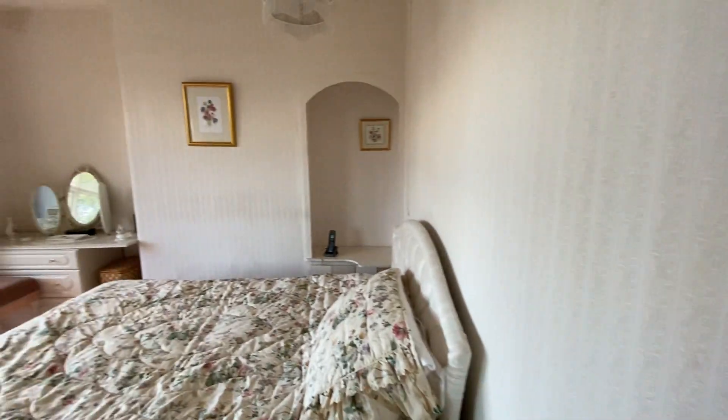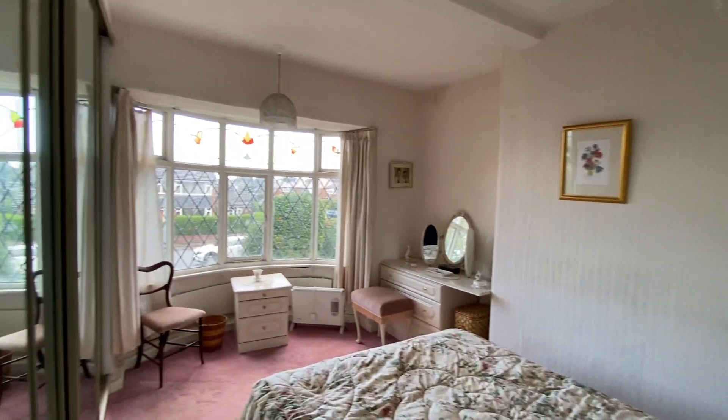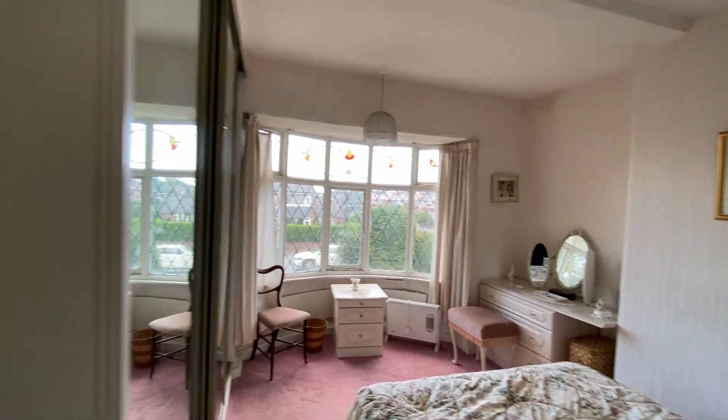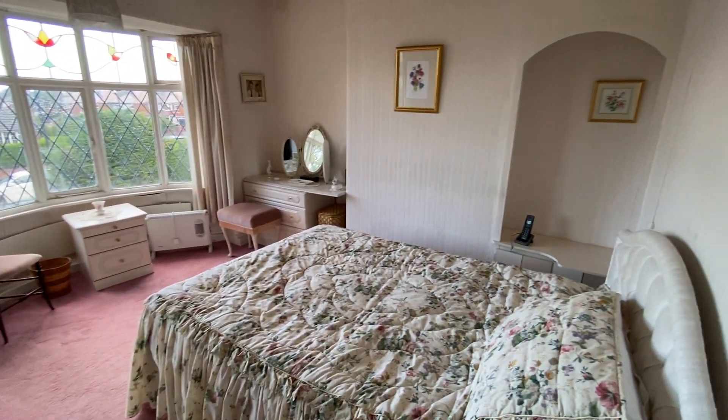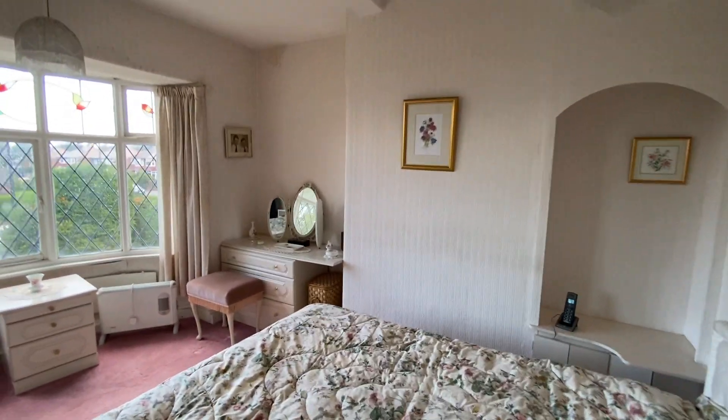One bedroom to the front of the property — again this is bay-fronted, nice and bright, and we've got some fitted wardrobes in here. Really great space, a really good double bedroom.